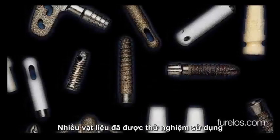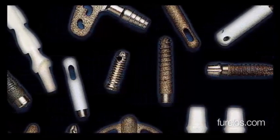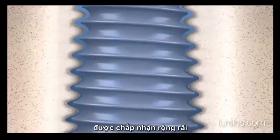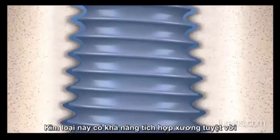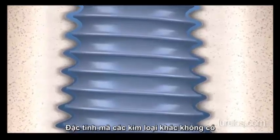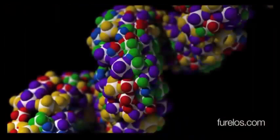Many materials have been tested for use as dental implants. However, at present, only titanium is unanimously accepted. This metal is capable of integrating into bone perfectly, due to a feature that other metals do not possess.